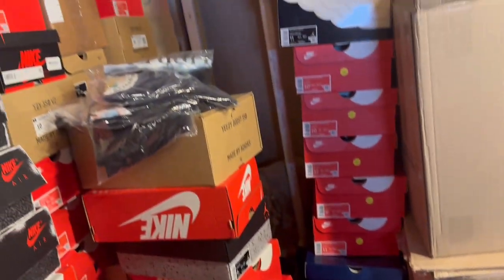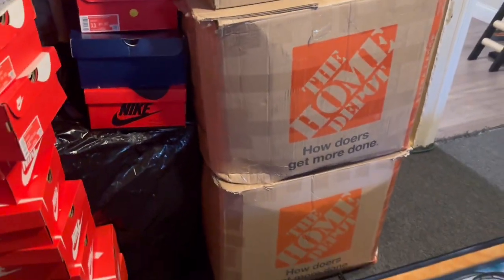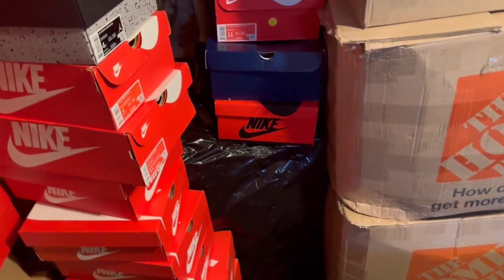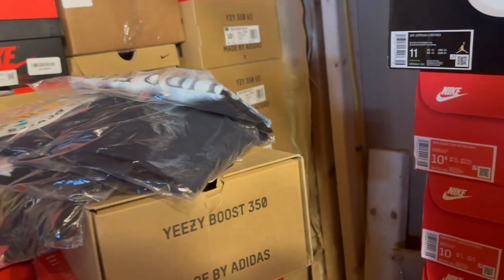Grand opening of the next store. We got a stack of Supreme tees right there. These boxes are all filled with dunks. And then there's also boxes full of essentials clothing down there. Some more Supreme clothing and a little bit of BAPE and KITH as well. And then we just got more shoes back there.